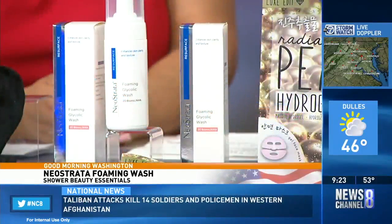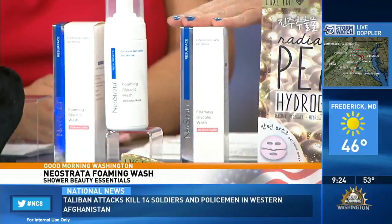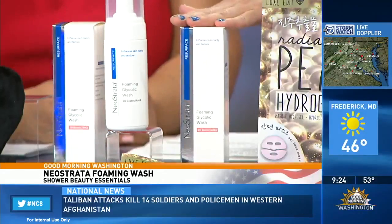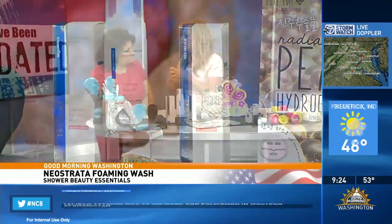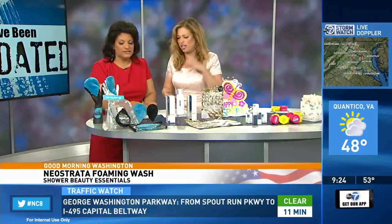Now let's talk about Neostrata Resurface Foaming Glycolic Wash. This is phenomenal. It has grapefruit extract, which is really going to make your skin feel revived and fresh. They happen to be the pioneers in AHA — alpha-hydroxy acid and glycolic acid use. Their potent pH-balanced face wash is going to leave your skin super clear, really improving the overall clarity and texture of the skin. It also exfoliates to get rid of skin impurities. $40 at neostrata.com.